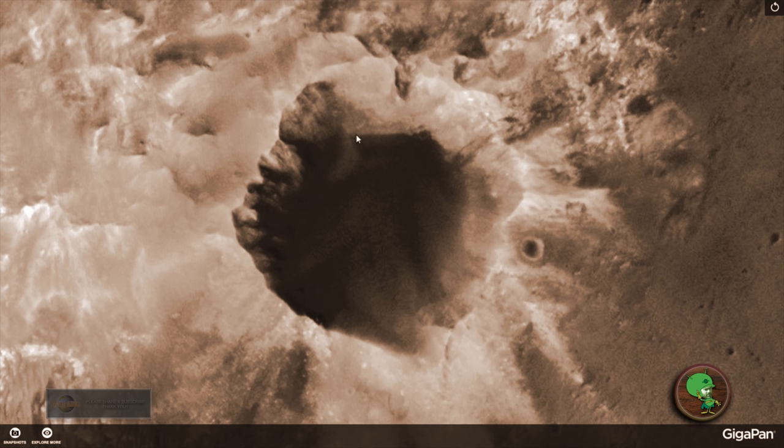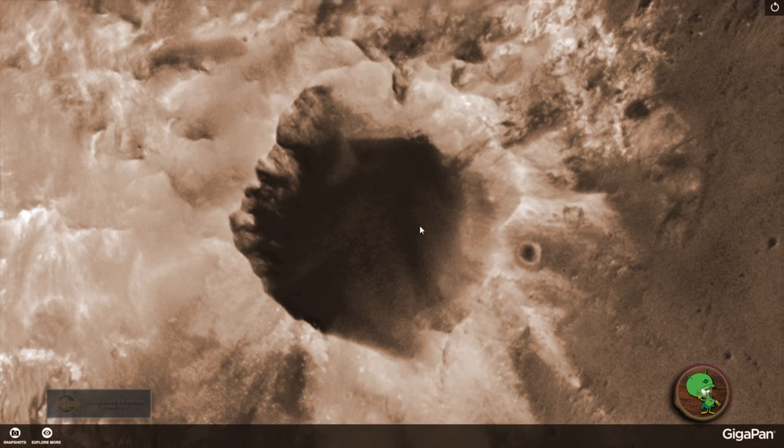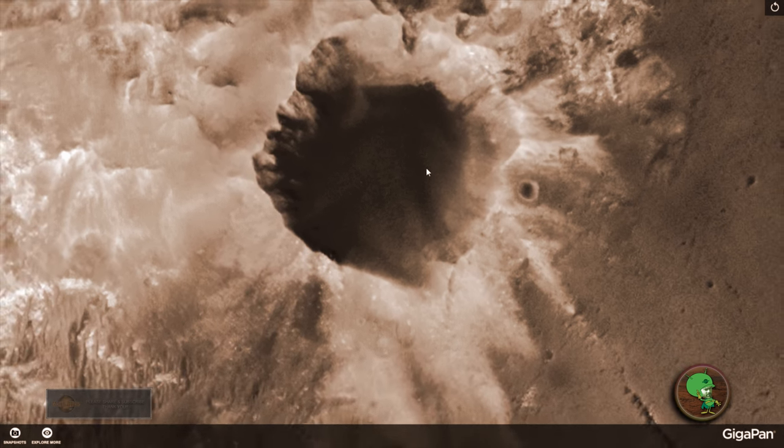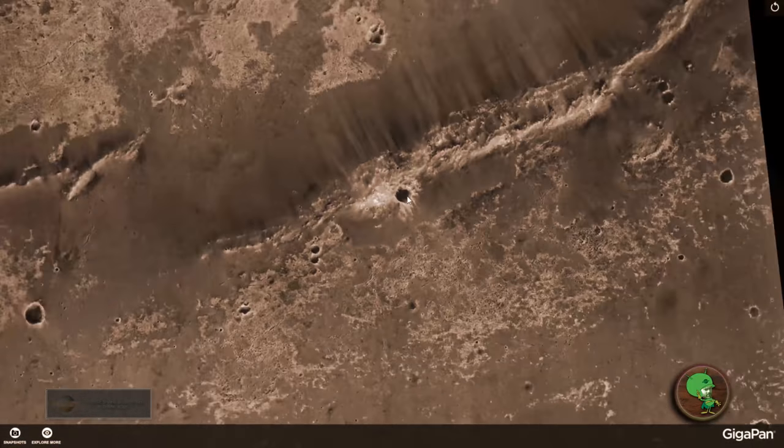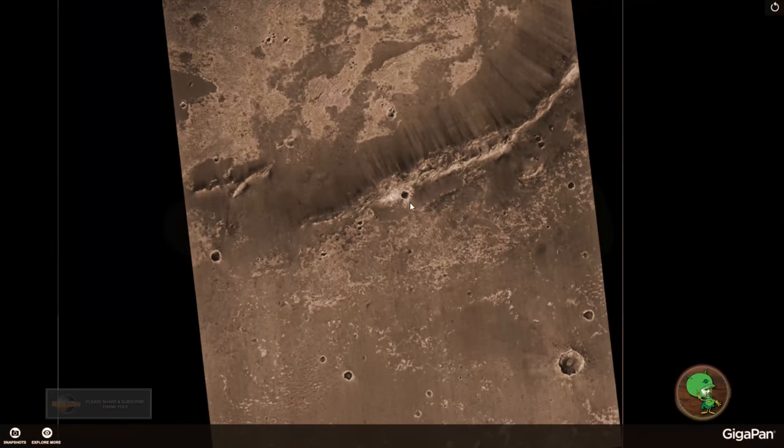Let me know what you guys think about this Mars anomaly here, and leave a comment below and don't forget to subscribe guys. Thanks a lot for watching, see you next time.